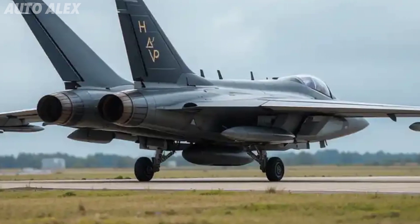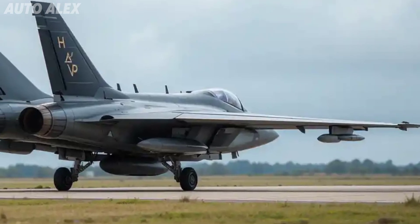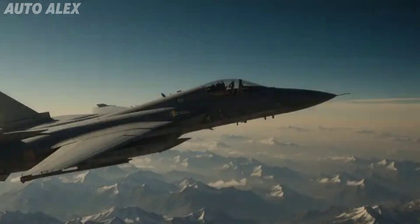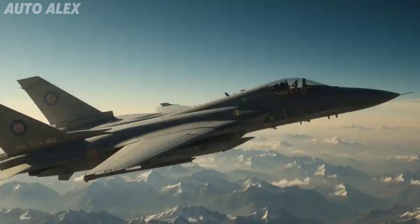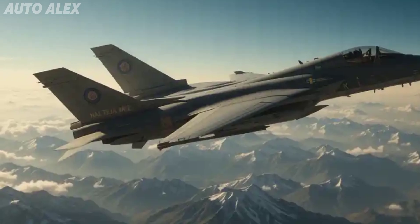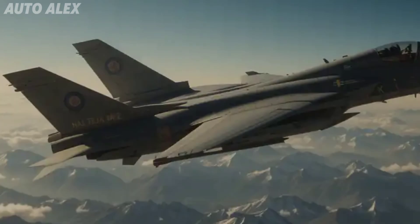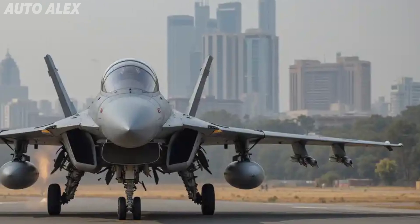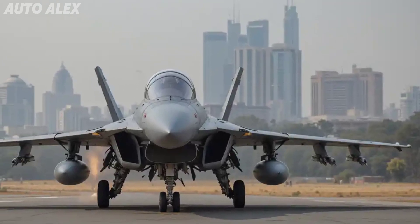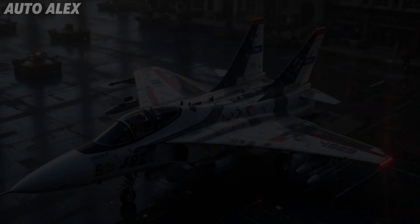Welcome back to Auto Alex. The legend is back — after years of anticipation, the HAL Tejas MK2 has finally been unveiled in its full production-ready form, and it's nothing short of a revolution in Indian aerospace. This isn't just an upgrade; this is a transformation of India's indigenous fighter jet into a world-class 4.5 generation multi-role combat aircraft.